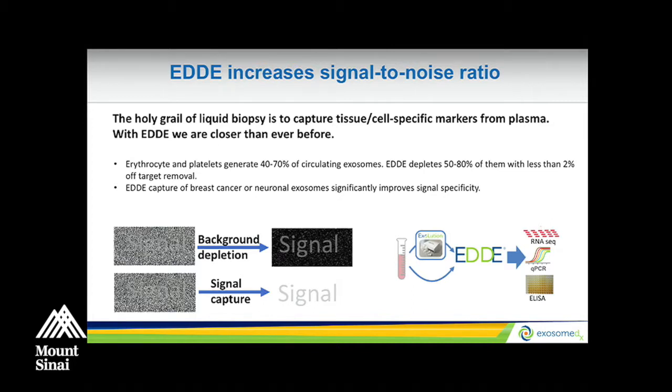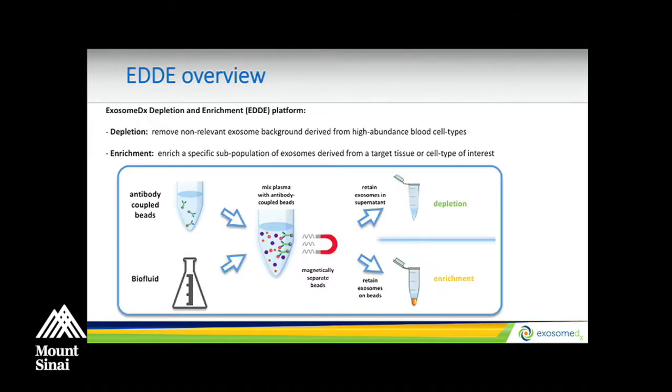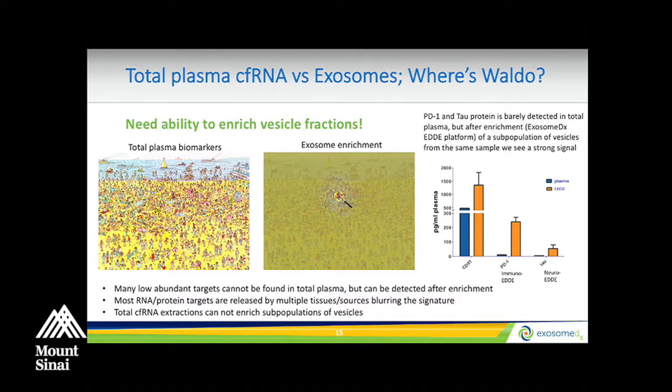It's been the holy grail of liquid biopsies to capture tissue- or disease-specific markers from plasma. Plasma is an extremely complex liquid with high-abundance proteins like albumin and immunoglobulins that mask signal. With EDDI, you can either do a background depletion so your signal becomes visible, or do positive selection to capture the signal out of the noise. Both applications work. You can think of it as finding Waldo on a beach — a plasma sample is extremely complex, but exosome enrichment minimizes complexity so you can see your low-abundant target.